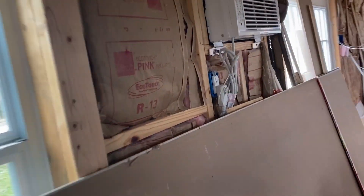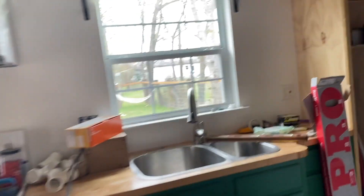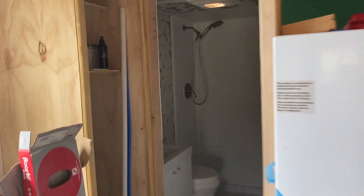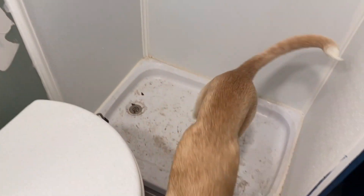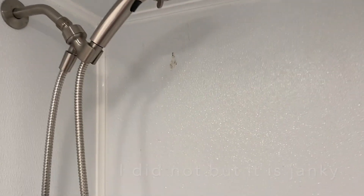Moving on to the bathroom — still a work zone so ignore the mess. We got the walls framed for the bathroom. We have our sink with water, lights are already in, and a Nature's Head toilet — we don't have the fan hooked up yet. I think I explained this cabinet in the last video. And we have a working shower.